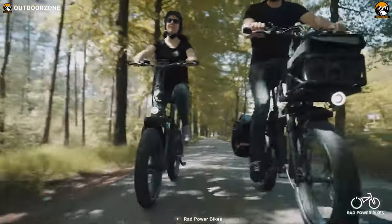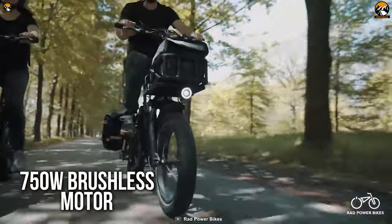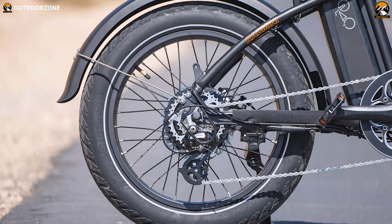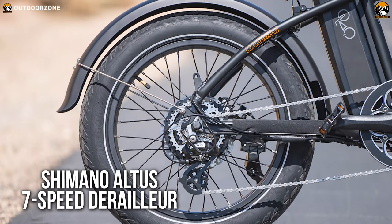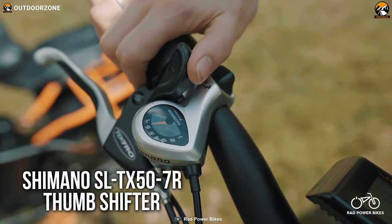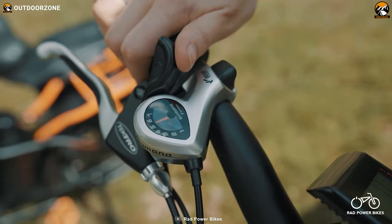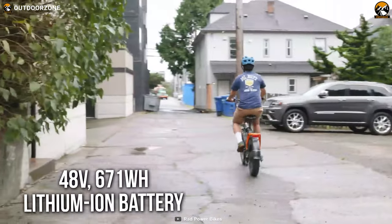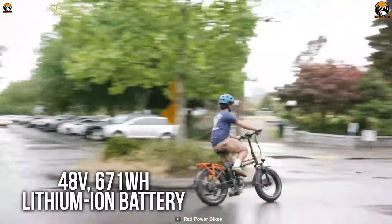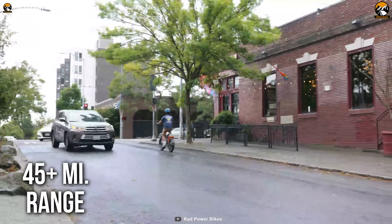To provide you with a speedy riding experience, this bike features a 750-watt brushless geared hub motor. The powerful engine combines with the Shimano Altus 7-speed derailleur, which you can control with the Shimano SL-TX50 7R thumb shifter for your convenience. The bike also features a 48-volt, 672-watt-hour lithium-ion battery, which will back you up for more than 45 miles per charge.